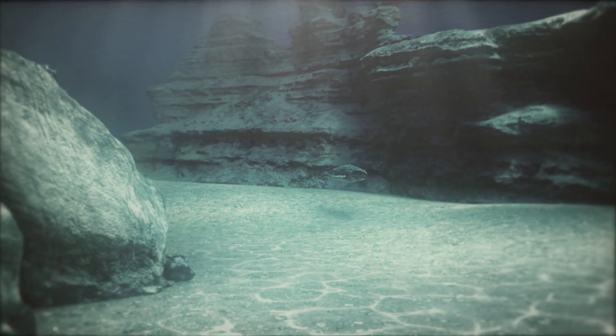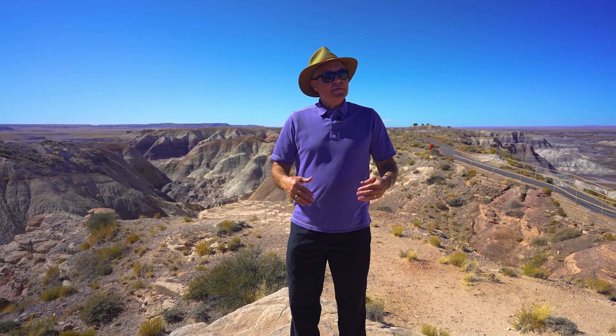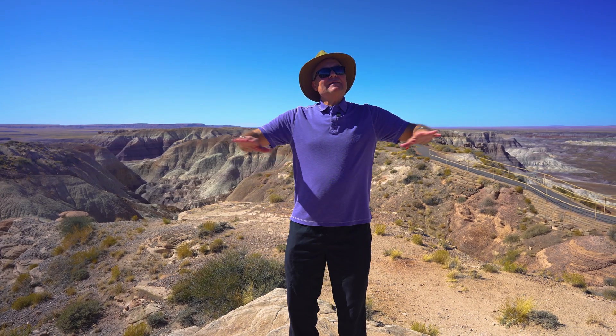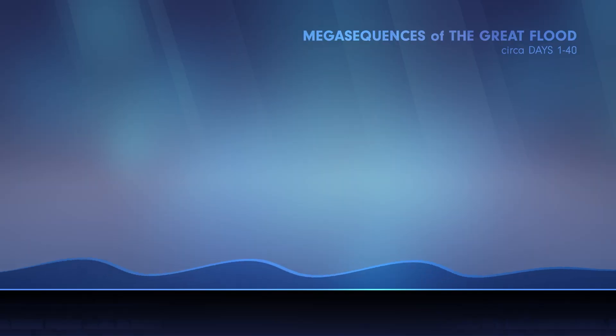The evolutionists try to say these are freshwater limestones, because that doesn't fit their story. So they argue that these are all deposited by streams, and these are stream deposits here I'm standing on. But again, stream deposits aren't this extensive — you can't look across the horizon and see the same layers going and going and going as far as you can see.